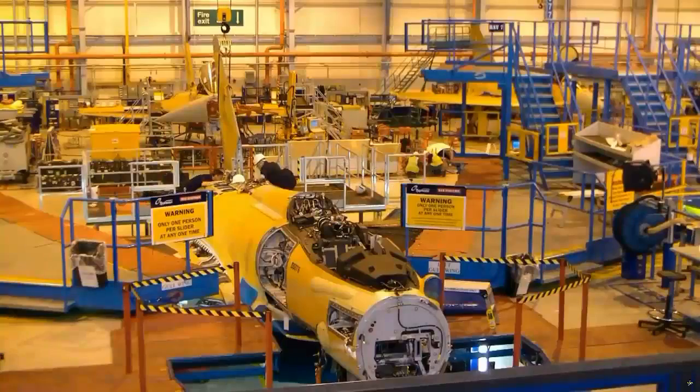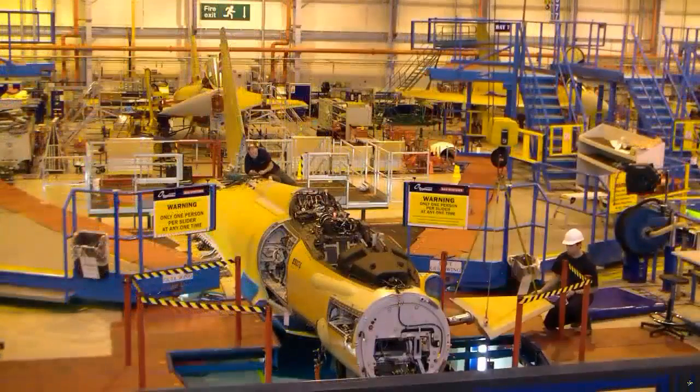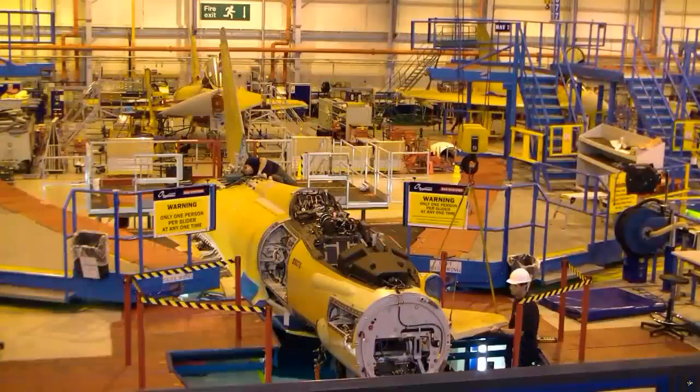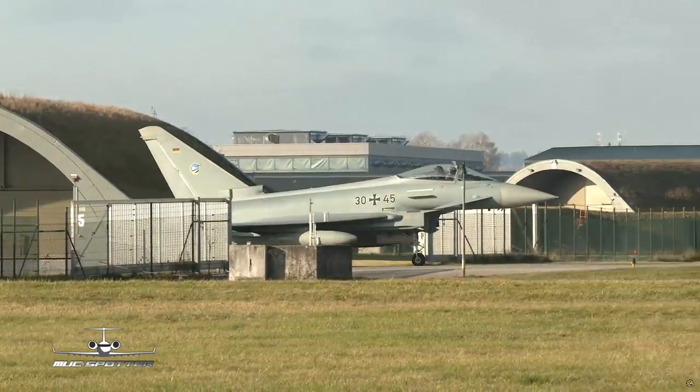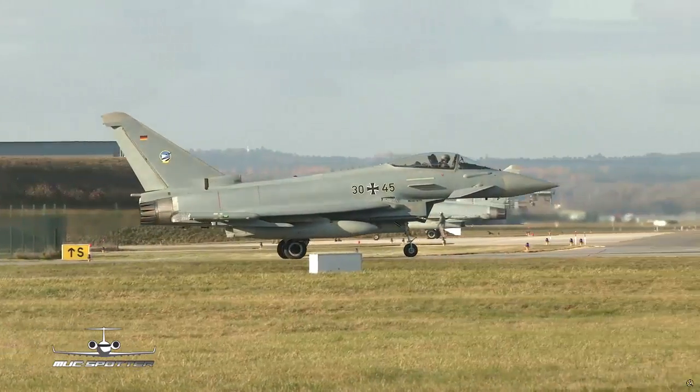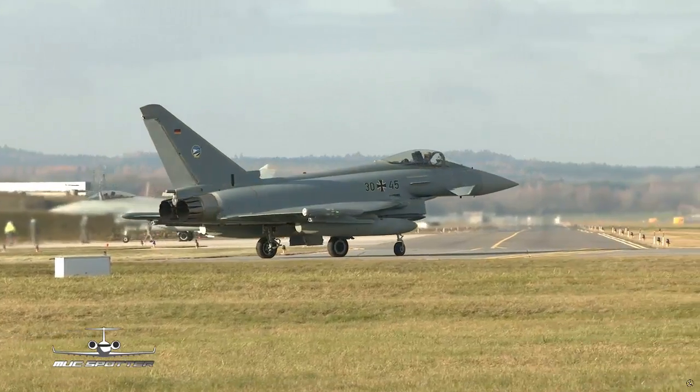Currently, 38 Tranche 4 Eurofighter Typhoon fighter jets are being produced for the German Air Force Luftwaffe. Recently, Minister of National Defense Yasar Guler announced that Turkey was in talks with England and Spain to purchase 40 Eurofighter Typhoon warplanes, but Germany opposed this idea.